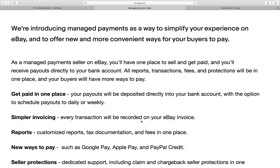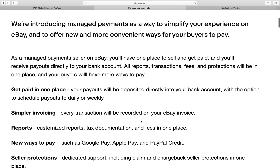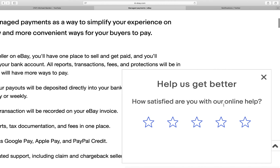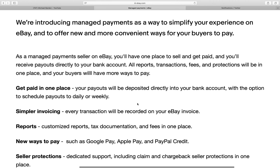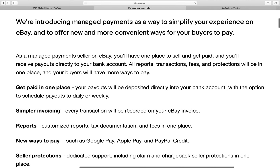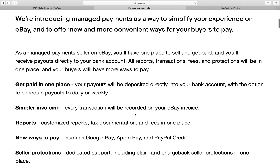If you have a PayPal working capital loan, that loan gets paid automatically with your eBay sales when they go into your PayPal account, and then 15% goes into that working capital loan. So that's just going to take some extra steps to pay on that loan.